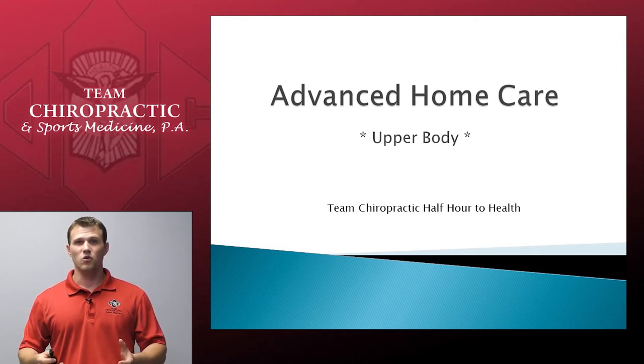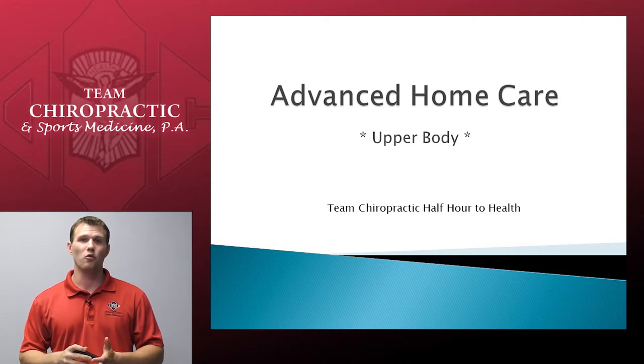First of all, I want to welcome everyone into our Team Chiropractic Half Hour to Health. Today's topic is on advanced home care of the upper body. We focus on how to help you rehab upper body injuries and pain syndromes at home on your own.